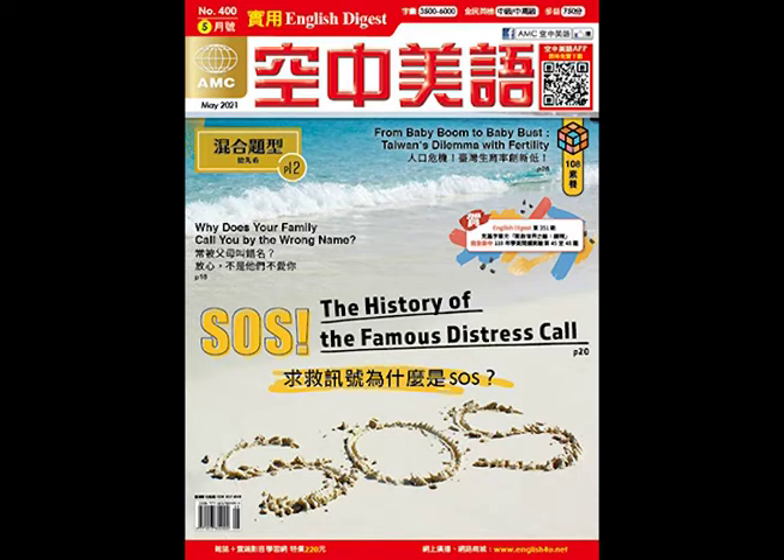Part D. In Part D, please read the questions below. You will then hear one passage about these questions. Choose the best answers to the questions.